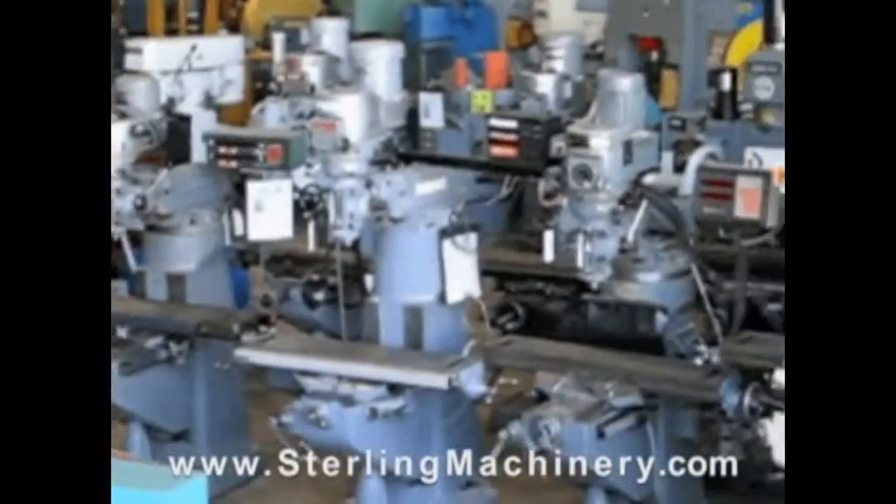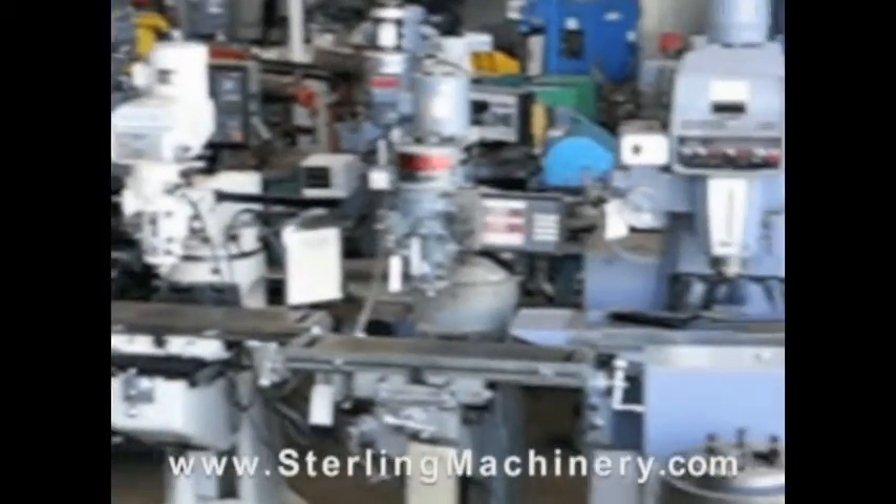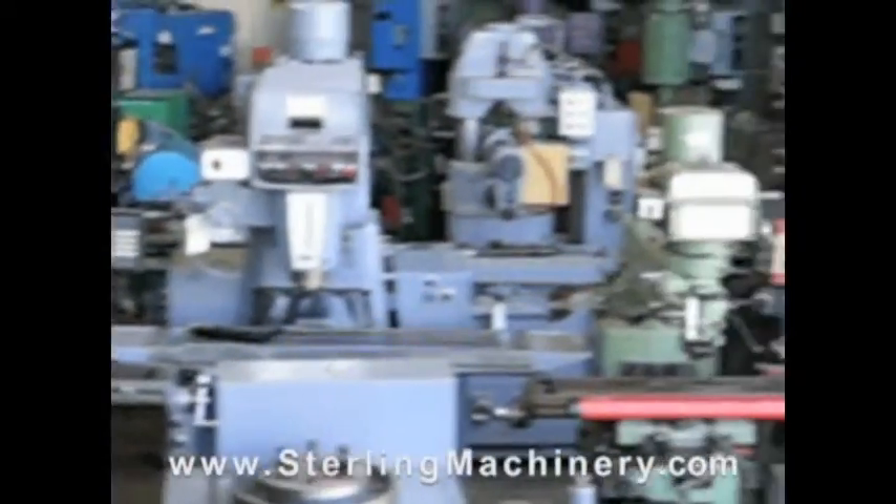Punches, grinders, milling machines, saws, plate rolls, iron workers, inspection equipment, welders, and much more.